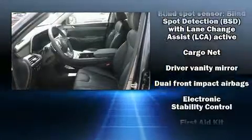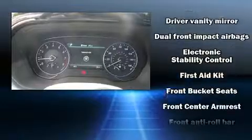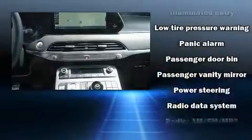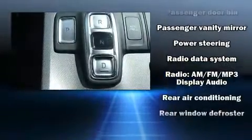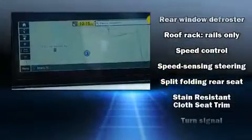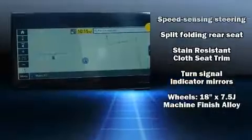Hyundai ensures the safety and security of its passengers with equipment such as head curtain airbags, front and side impact airbags, traction control, a panic alarm, and four-wheel disc brakes with ABS. Brake Assist technology provides extra pressure when applying the brakes.